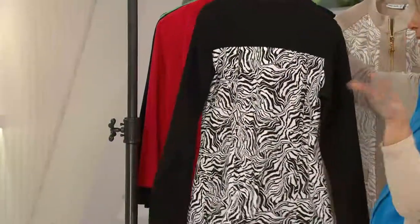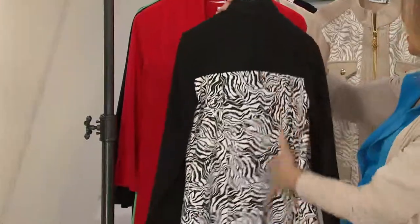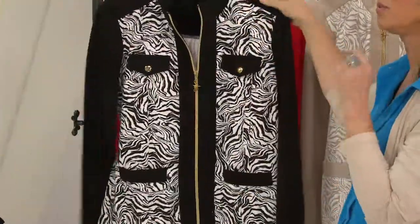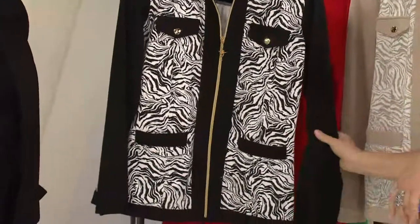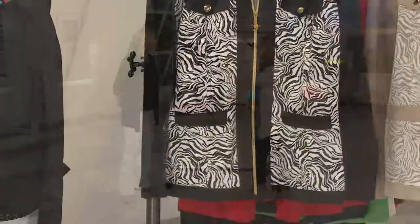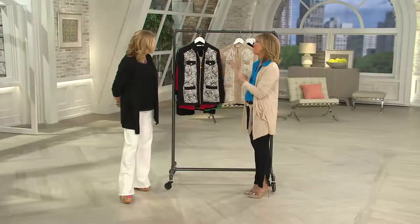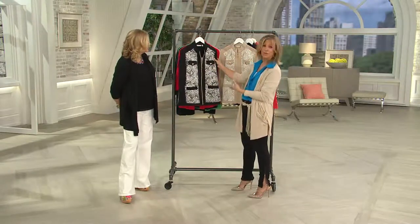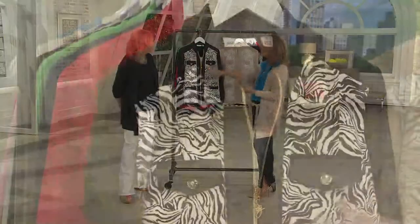When I was in Florida getting my hair done in a beauty salon, a woman walked in with this jacket. It was so cute — she had great taste. There were actually two women wearing Graver. And you know, it opens up a conversation. My favorite part of what I do is connecting with women through my designs.